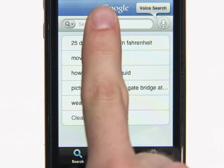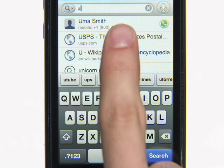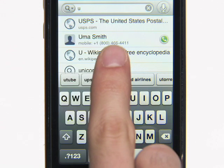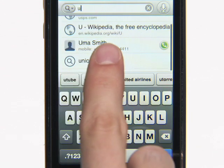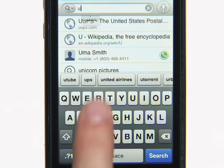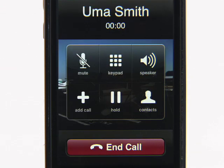Now, if for some reason you don't want to just say your search, you can also type it. Google Mobile App offers suggestions as you type to make it easier and faster. It suggests website shortcuts, Wikipedia articles, past searches, suggested search terms, and contacts. So the bottom line here is faster web search with fewer keystrokes.